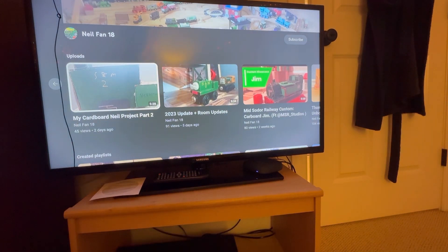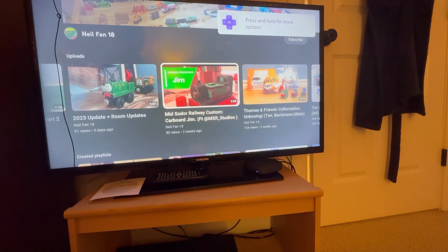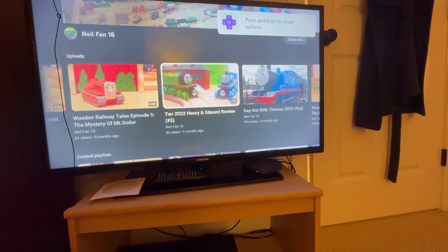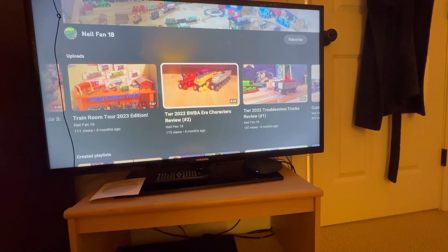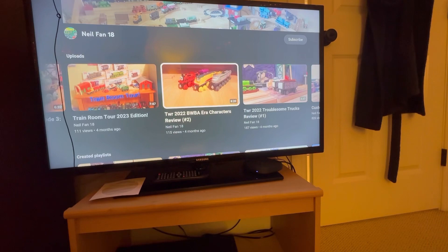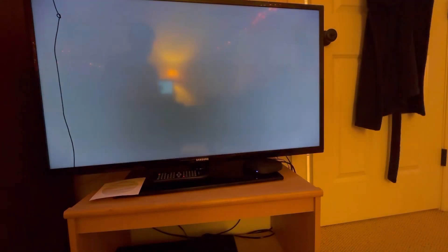Today we are going to be reacting to one of my best friend's YouTube channels — NeoFan18, Luke. He's a really good friend on Twitter, and I haven't watched his videos much but I'm sure he makes pretty good videos, so we're going to be reacting to one of them.